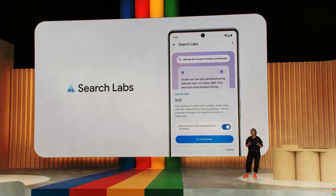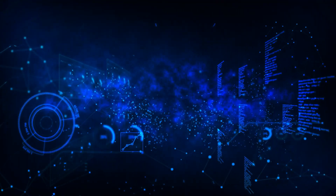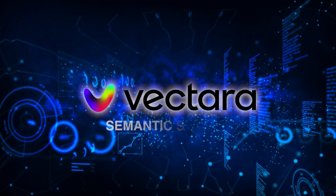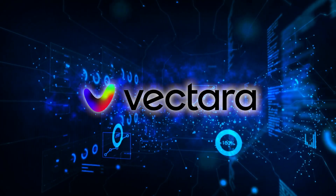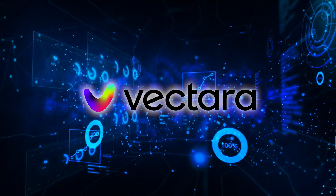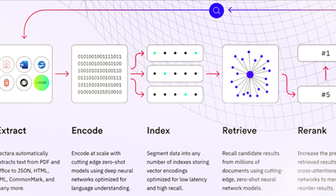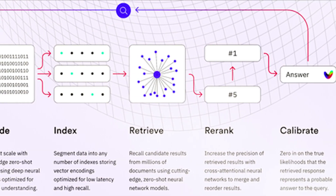Currently, there is no cutthroat competition in the AI area. The hybrid search technique taken by Vectara, which combines semantic search and Boolean exact match, sets it apart as a formidable competitor to Google in generative AI conversational search. Vectara is unique in that it does not rely on third-party sources, but rather on the information provided by its developers.